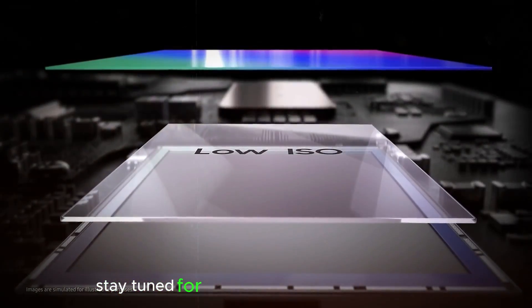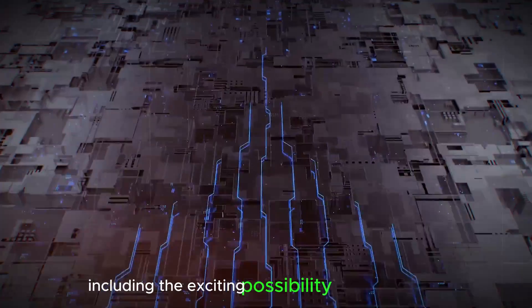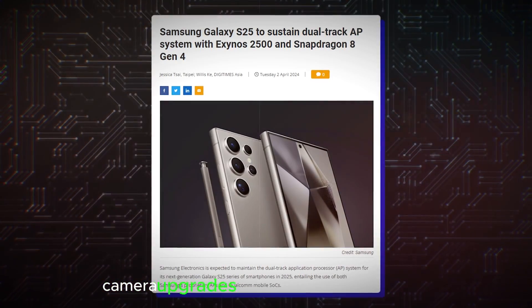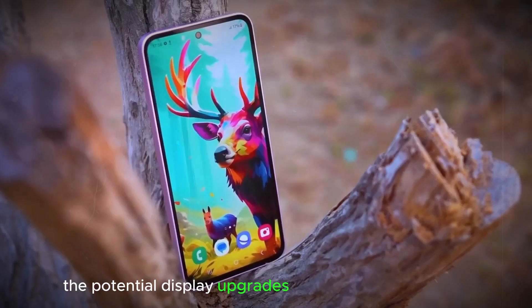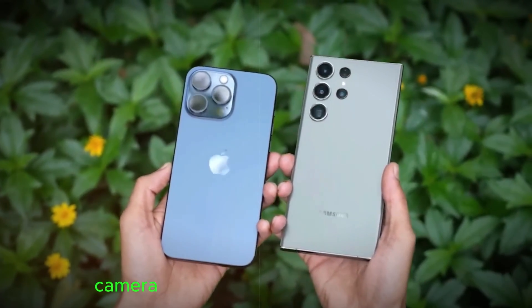Stay tuned for the next part of our exploration, where we'll delve into the rumored processing power of the S25 Ultra, including the exciting possibility of an AI boost from Google. Unveiling the Galaxy S25 Ultra: processing power, camera upgrades, and design considerations. We've explored the potential display upgrades for the Galaxy S25 Ultra — now let's delve into the exciting rumors surrounding the phone's processing power, camera system, and design.